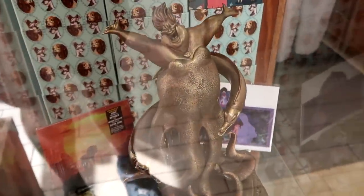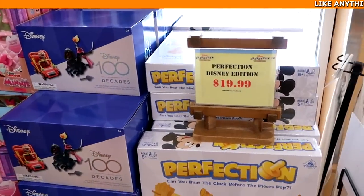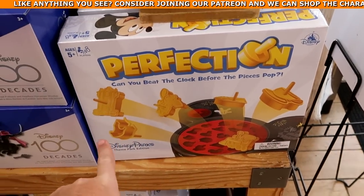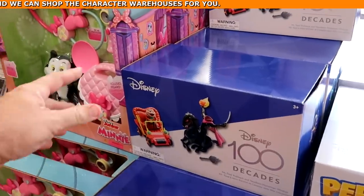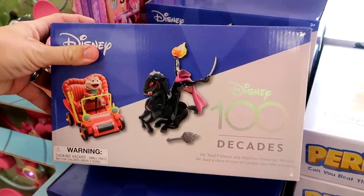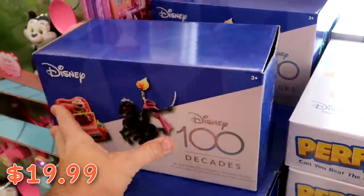Check out this huge statue they have of Ursula — so crazy cool, $99.99. Let's check out some of the other new merchandise up front. They have the Disney Theme Park Perfection board game, actually in the shape of Mickey Mouse, with pieces including teacups, the Hollywood Tower, and the monorail — $19.99 marked down from $40. Over here is an awesome Disney 100 Decades item — you've got Mr. Toad and the Headless Horseman with a little wind-up pull-back racer, $20 marked down from $50.